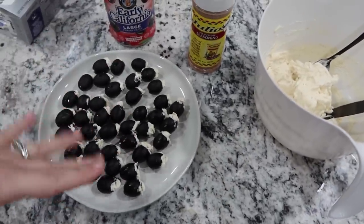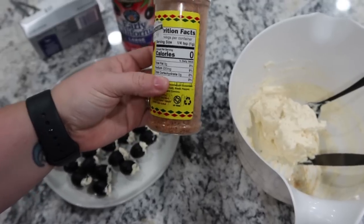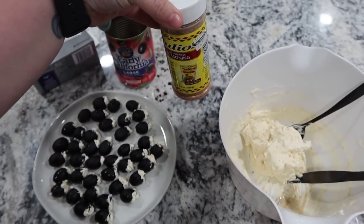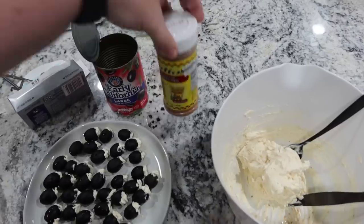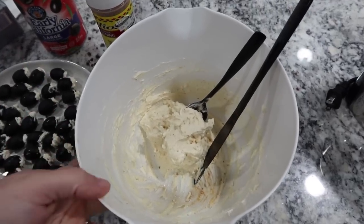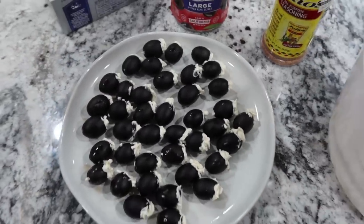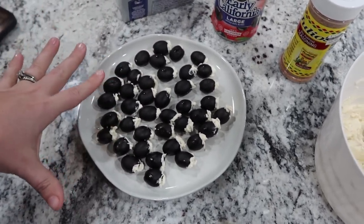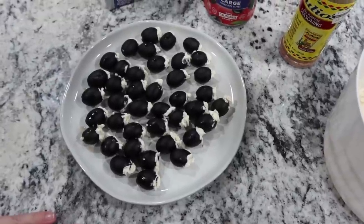Instead of just typical cream cheese, I wanted to add something to it. So I have this Julio's all purpose seasoning — I think I've only used it like once; it's still really full and I've had it for probably a good year. It does say it expires towards the end of this month, January 2023, but I'll still keep it longer than that — it'll just be a little weaker and I'll have to use more. I just sprinkled a bunch in and used my hand mixer to mix it up, then used a knife to push the cream cheese into the black olives. I'm going to put this in the fridge so it can get nice and cold and the cream cheese can harden a little bit.